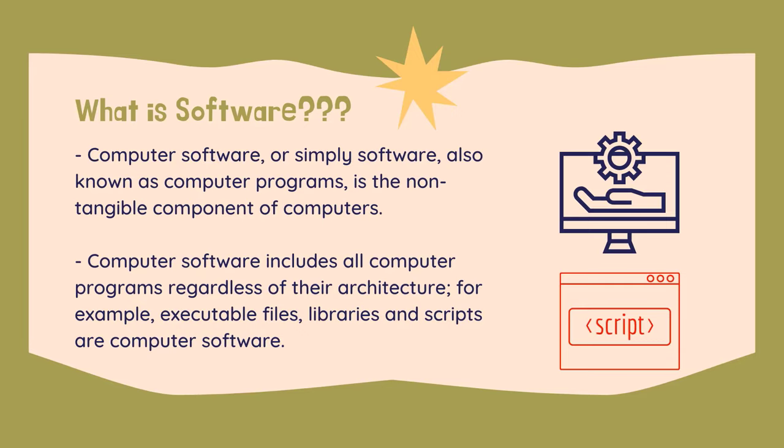What is software? Computer software, or simply software, also known as computer programs, is the non-tangible component of computers. Computer software contrasts with computer hardware, which is the physical component of computers. Computer hardware and software require each other and neither can be realistically used without the other. Computer software includes all computer programs regardless of their architecture — for example, executable files, libraries, and scripts. Software consists of clearly defined instructions that upon execution, instruct hardware to perform the tasks for which it is designed.